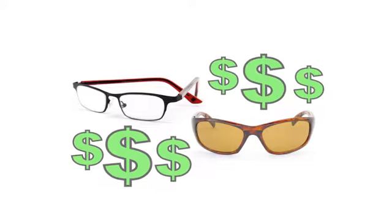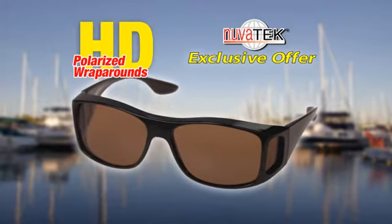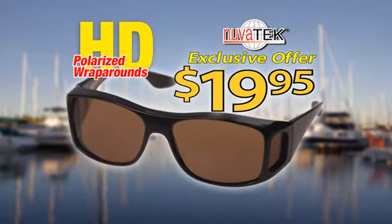Why pay hundreds for prescription glasses and hundreds more for prescription sunglasses that don't offer the wraparound protection you need? Now, through this exclusive offer, you can get the amazing Polarized HD Wraparounds for only $19.95.